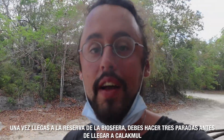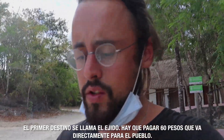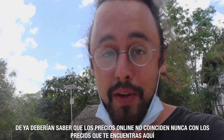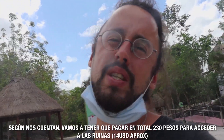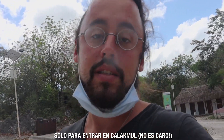Once you arrive at the biosphere, you need to make three stops before you arrive at Calakmul. The first place we are arriving is called Elegido and we need to pay a 60 pesos fee that goes to the village. Be aware that the prices you see online are absolutely different from the prices you'll find here. As far as we've been told, we're going to have to pay around 230 pesos — about 13 to 14 dollars — just to access Calakmul.